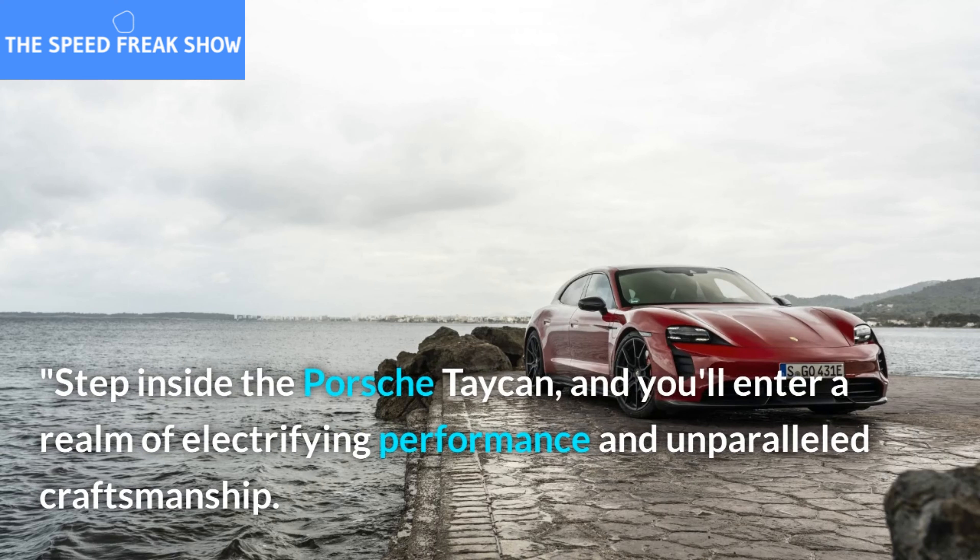Step inside the Porsche Taycan, and you'll enter a realm of electrifying performance and unparalleled craftsmanship. From the premium materials to the cutting-edge infotainment system, this car offers a driving experience that is as thrilling as it is refined.